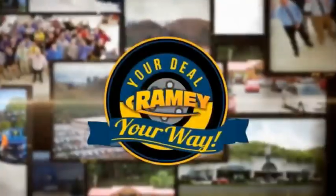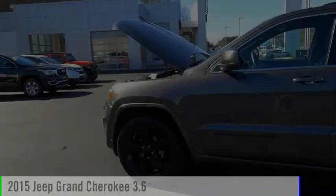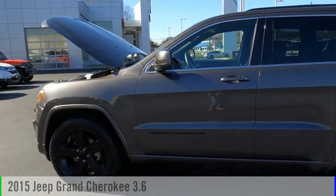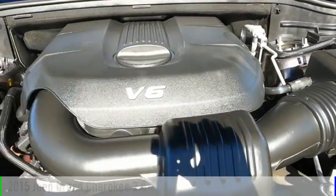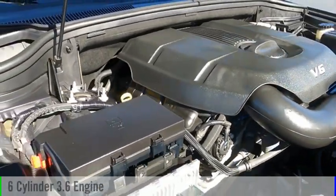Amy, it's your deal, your way. Stop by and take a look at the 2015 Grand Cherokee. This vehicle is powered by a four-wheel drive, six-cylinder, 3.6-liter engine.